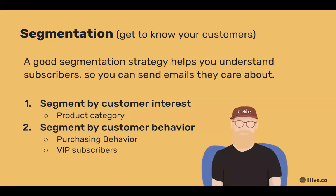For segmenting by customer interest, it's best to focus on product category. For example, if a customer walked into your store you'd ask what they're most interested in to point them in the right direction — newsletters work the same way. If a customer is interested only in hats and you have that information collected, why would you send them an email about pants?